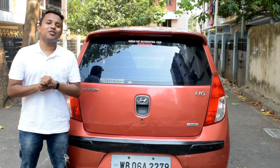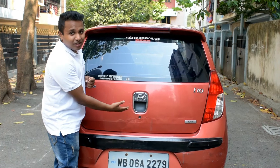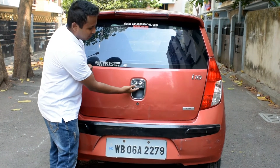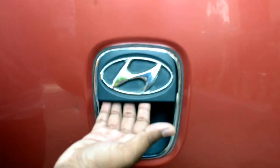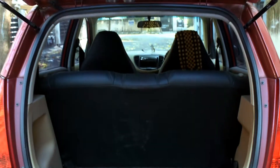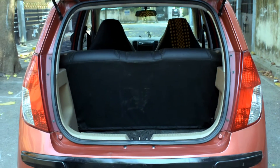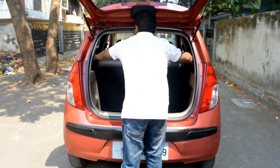The Hyundai i10 tailgate comes with a chrome-lined boot release handle, a big Hyundai badge, and a roof spoiler on the top-end versions. The i10 has a considerably small boot — only 225 litres of boot space. The car also comes with foldable seats, which makes it easier to store bigger luggage.